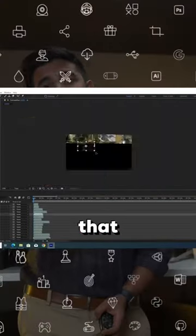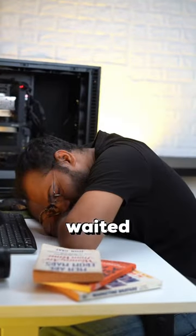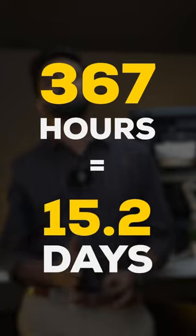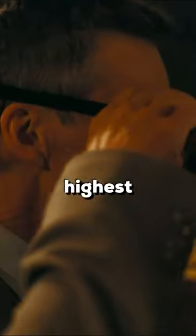Obviously we couldn't get Oppenheimer's actual project file, so for estimation we used 16K footage with a lot of special effects, put it on render, and waited and waited and waited some more until the render finally completed — 367 hours. That's over two weeks of rendering, which makes sense for a movie shot in the highest possible film quality.